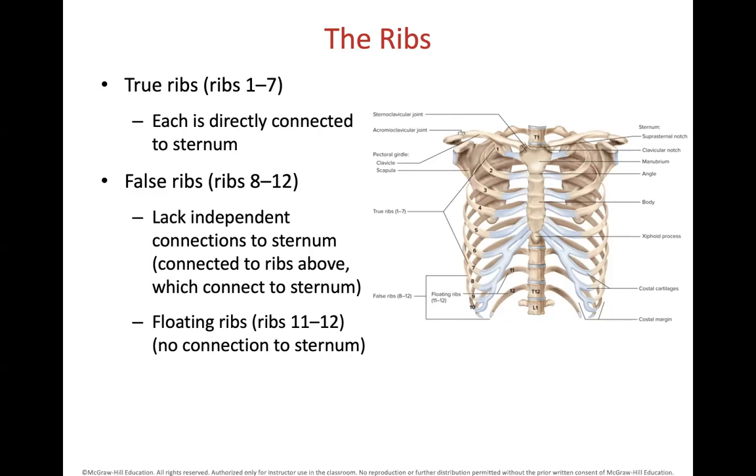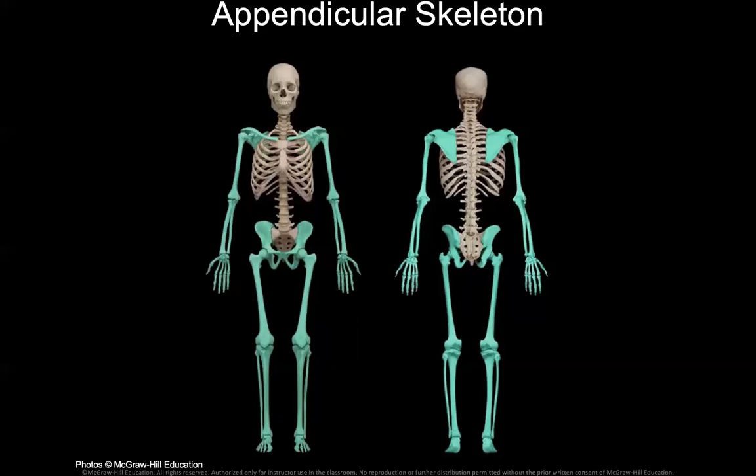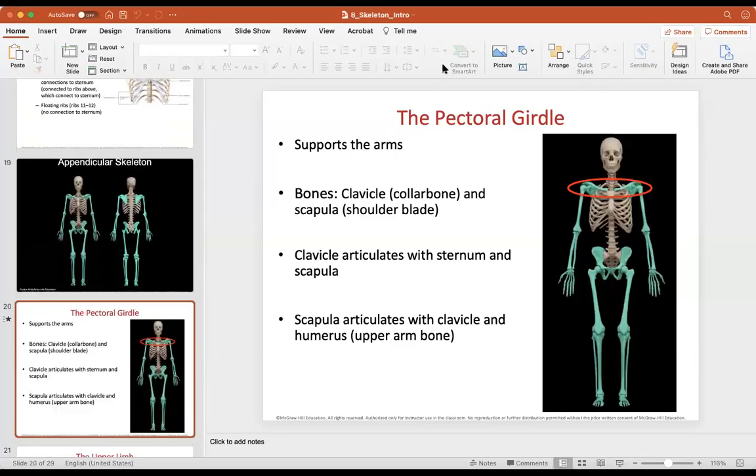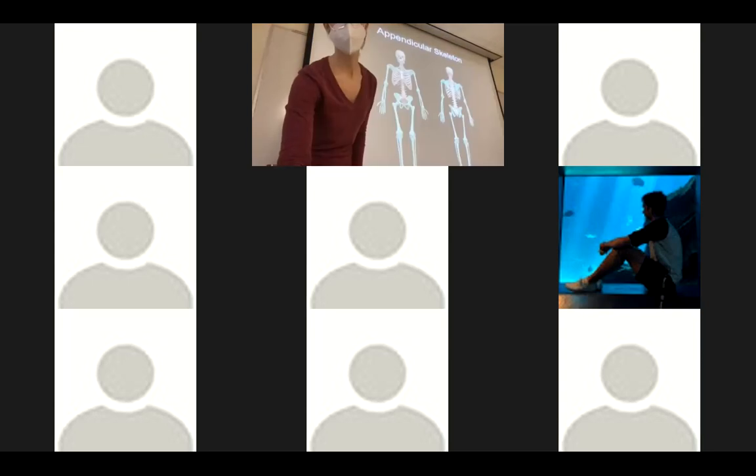We'll stop there for today. I'll cover the rest on Monday or Wednesday. Monday we're definitely doing jeopardy, so bring in your notes on the skeleton — it'll be focused on specific bones and identifying different bones of the body.